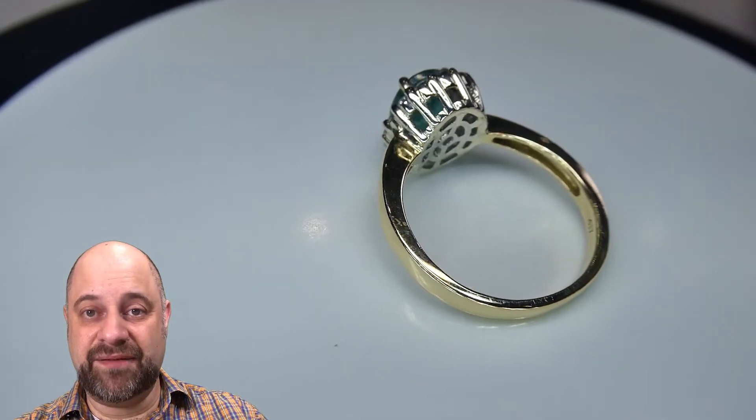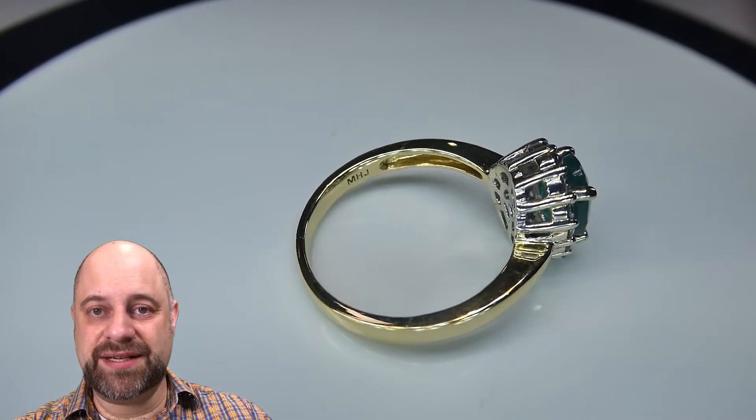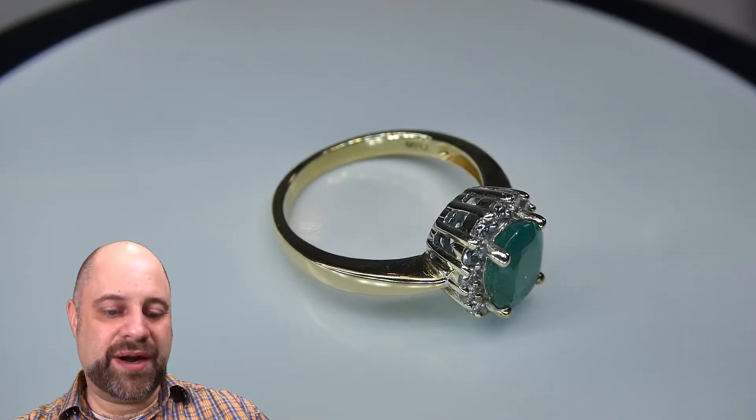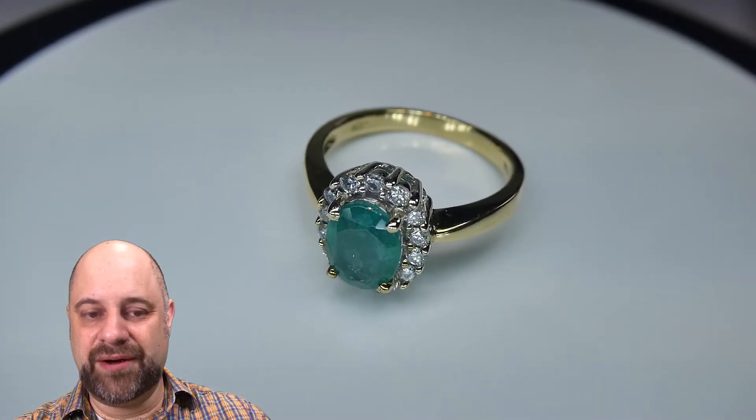This is going to make a fantastic gift — it can also be a wonderful gift to yourself. This is a beautiful everyday ring, and it's also lovely for evenings and weekends. Wear this to work, great. Going out to a party, super. This really has all your bases covered all around.